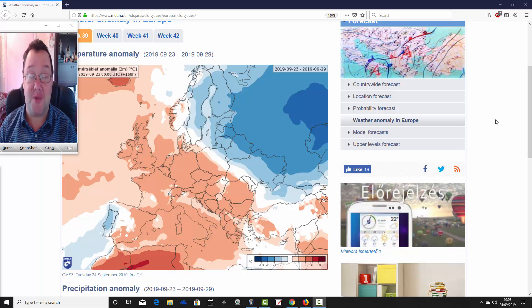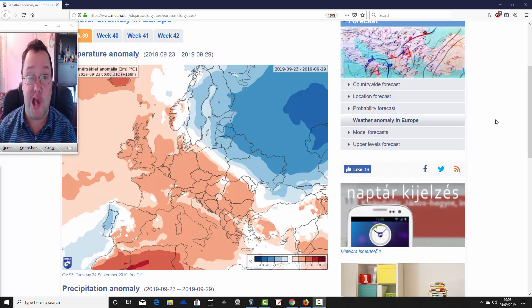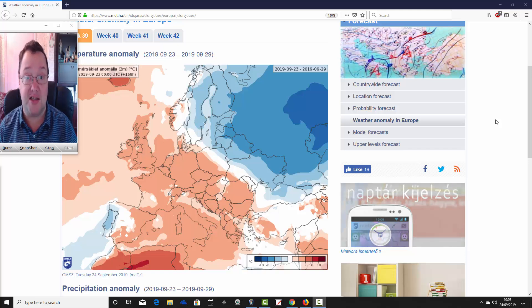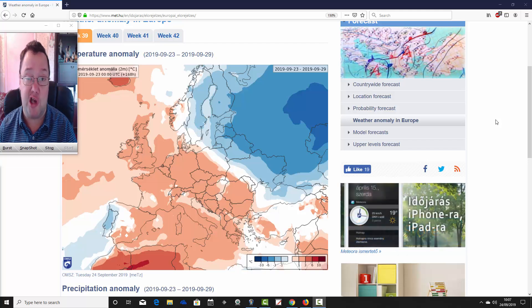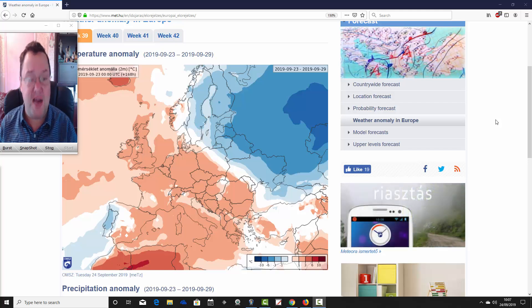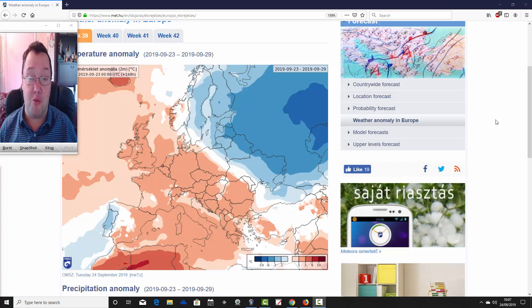Hello everyone, back to today's first video. We do the ECMWF 30-day look-out for the UK and the rest of Europe, looking at the temperature and precipitation anomalies for the next four weeks — taking us well into the second half of October. We can't show upper pressure or 500mb height anomalies with this, but you get a rough idea of the broad pattern from the temperature and precipitation anomalies.